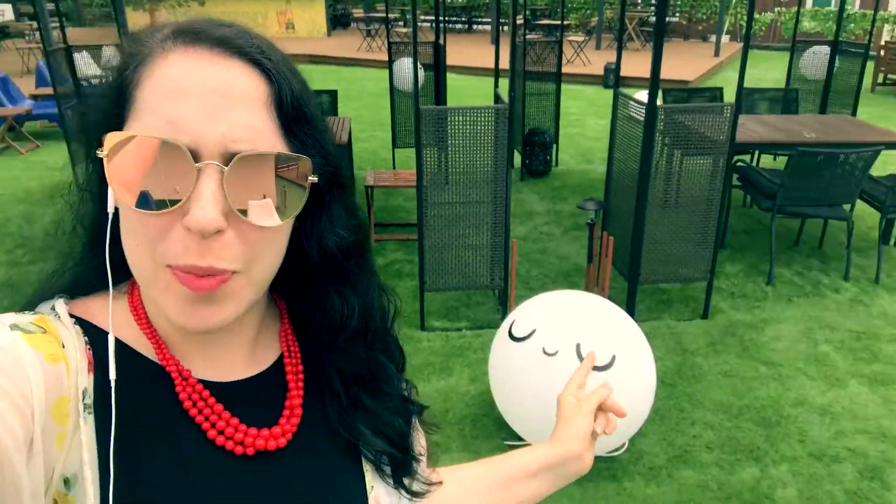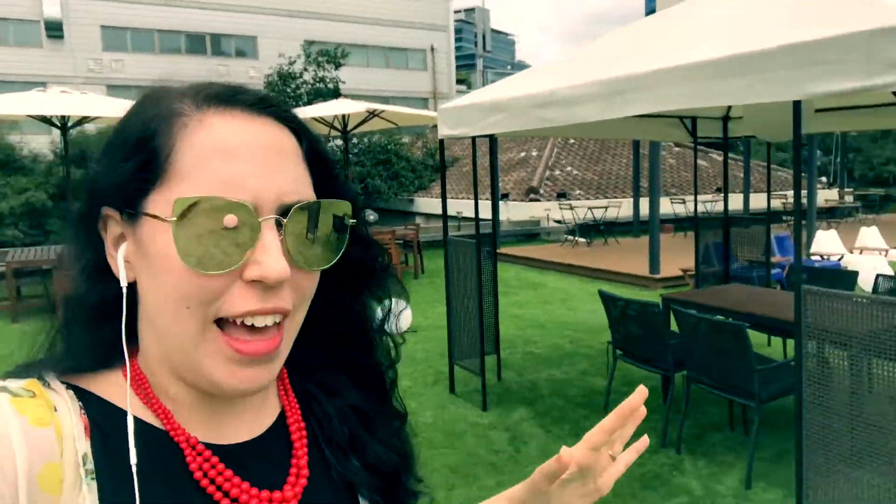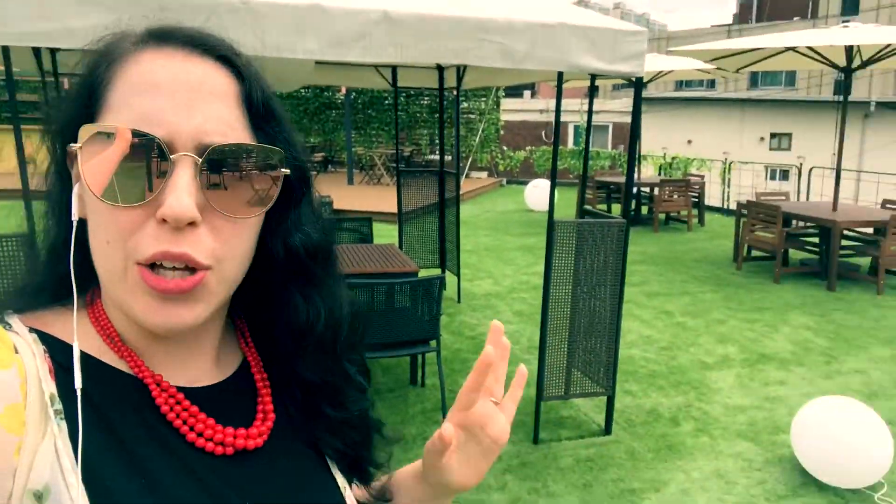Right now I'm on the roof and they have a really cool rooftop space with these great little lanterns. It's used for concerts and different events, and it's also just a super cute place.